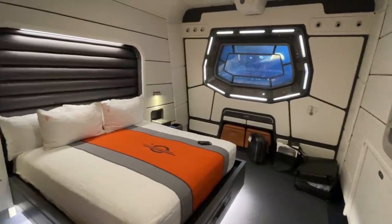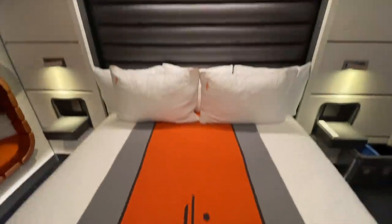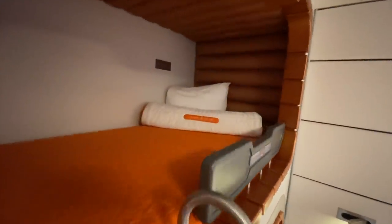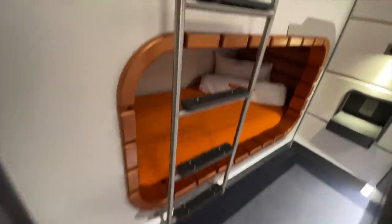Moving on to the second bedroom, which also has a window to space, a nice queen-size bed, and those two berth bunk beds that everybody's been seeing. They could comfortably sleep a full-size adult. Love the little access ladder for the upper bunk.